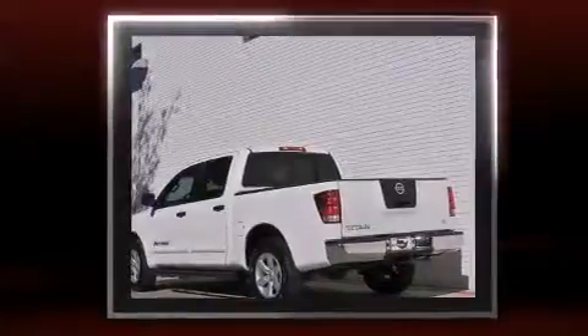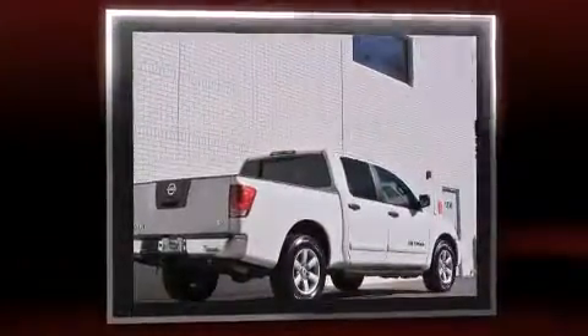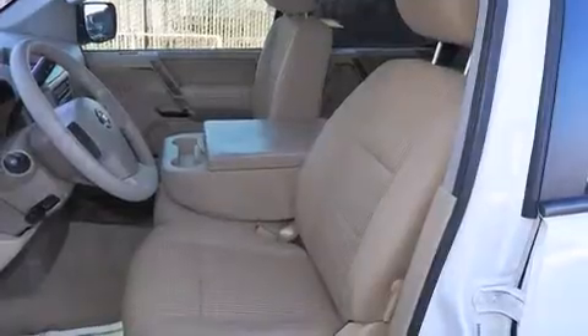It's equipped with tons of terrific amenities, but it won't break your budget. Such as remote keyless entry, one-touch window functionality, speed-sensitive wipers, a rear-step bumper, and more.